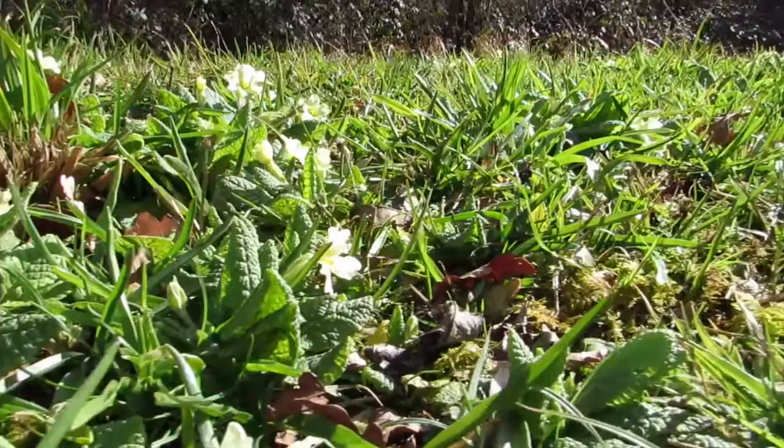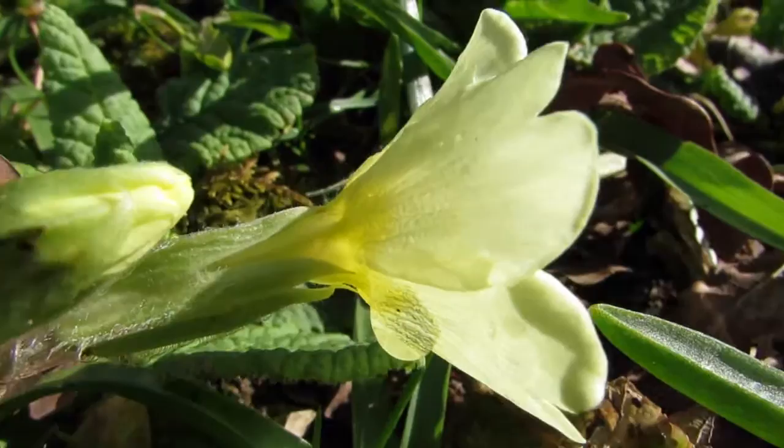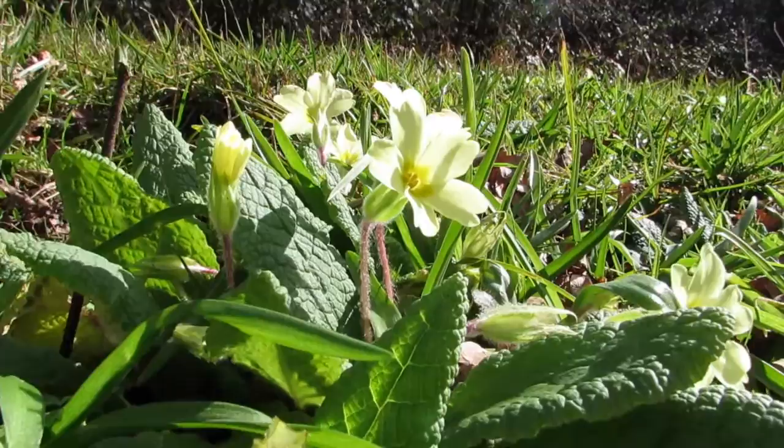The scented flowers are 2-4cm in diameter, borne singularly on short, slender stems. The flowers are typically pale yellow, though white or pink forms are often seen in nature.